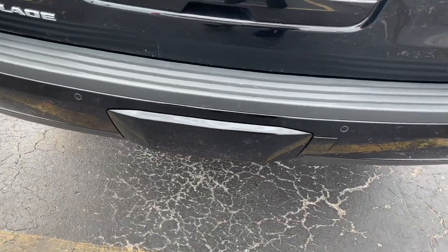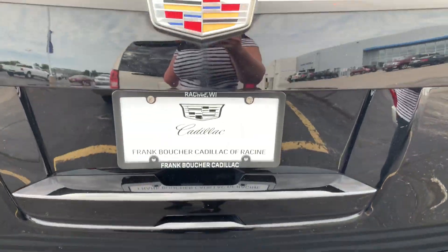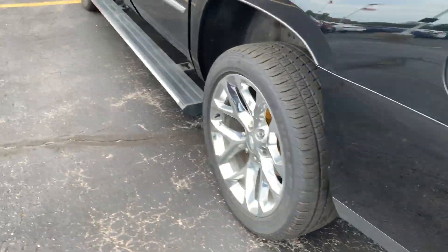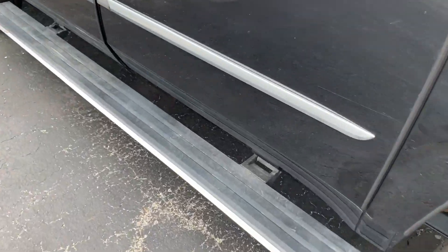Rear park assist, trailering if need be. Backup camera located right below the Cadillac Crest here. You can see the power steps are down on this side.